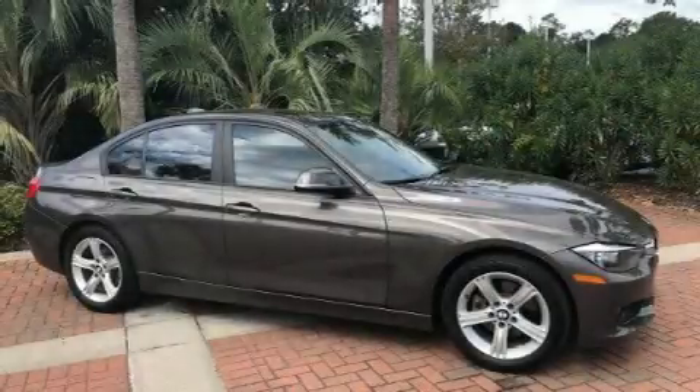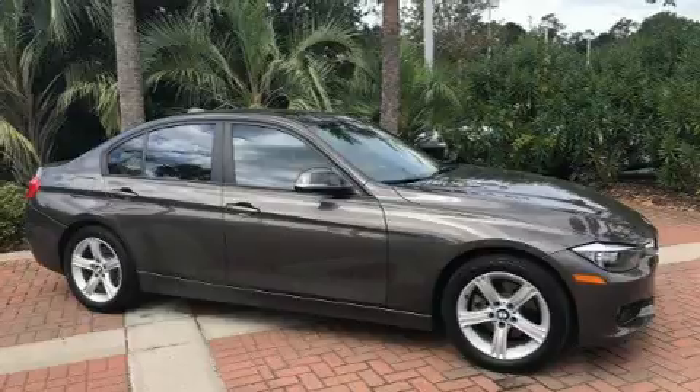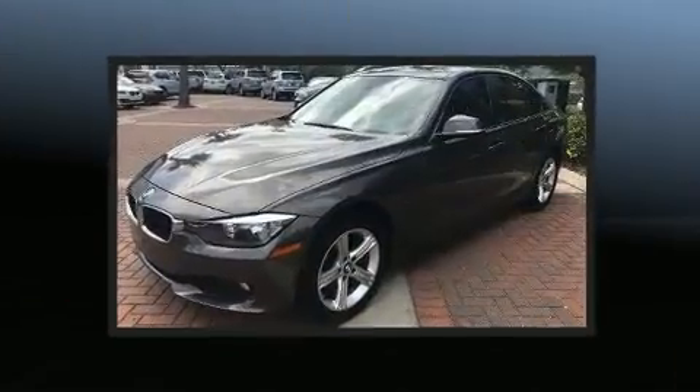The 2013 BMW 328i. This four-door, five-passenger sedan just recently passed the 50,000 mile mark.